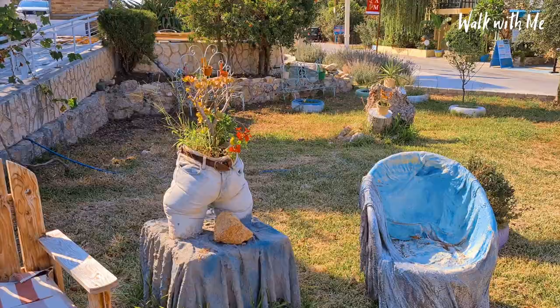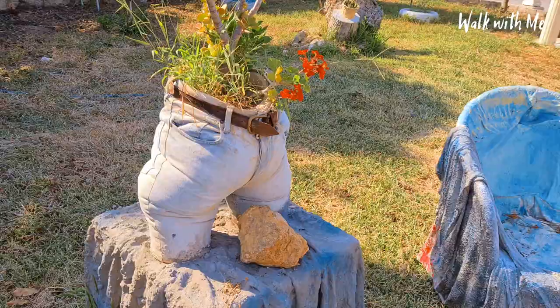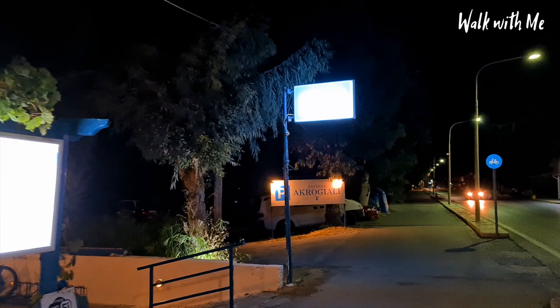So this must be the weirdest flower pot in the world - that is so random. Definitely a recommendation if you're in Kos town to come to this particular bar - let's go and check it out.